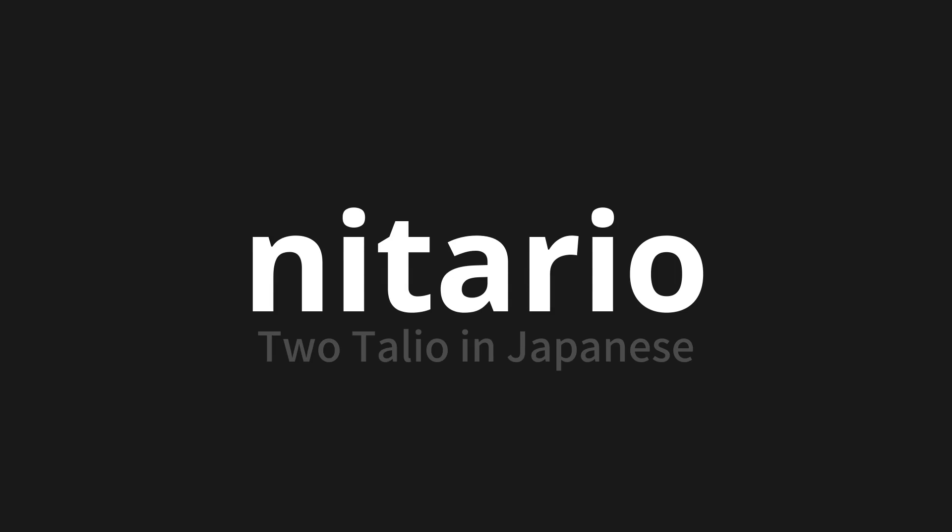Let's say it all together. NITARIO. NITARIO. NITARIO. Thank you for joining us on this adventure in pronunciation.